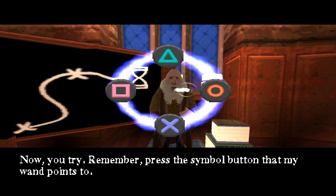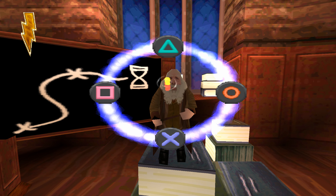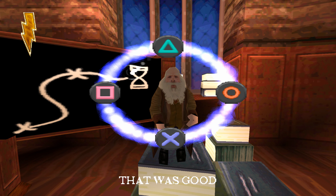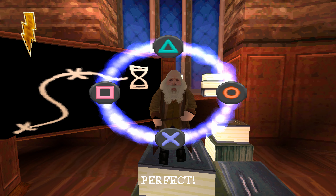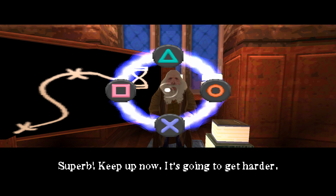Remember, press the symbol button that my wand points to. Get ready. That was good. Excellent. Perfect. Superb. Keep up now. It's going to get harder.